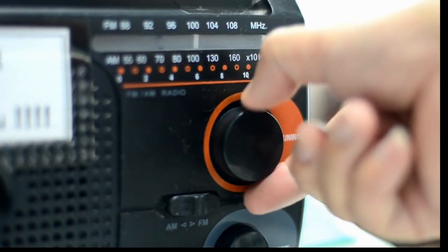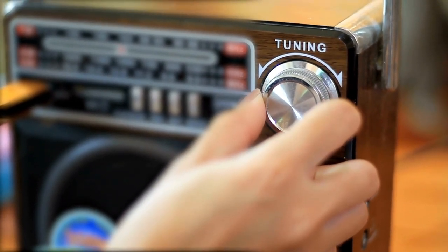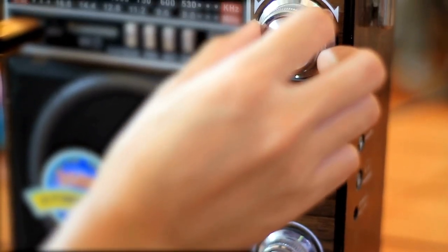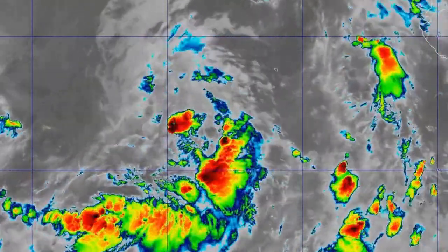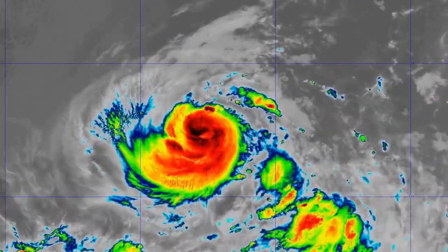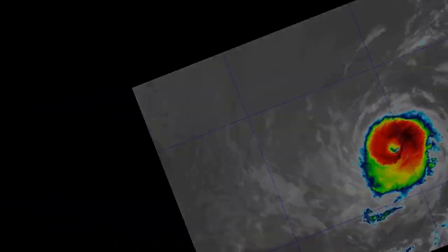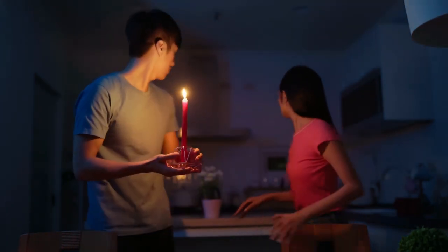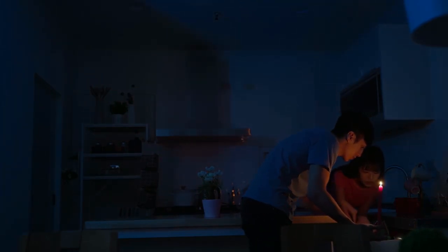In times of emergencies, staying informed can make the difference between staying safe or facing peril. Having a multi-powered radio is a fundamental way to maintain access to vital information when the power is out. Look for radios that run on batteries but also have solar capabilities and a hand crank option. These radios often come equipped with built-in lights and pre-programmed access to the National Weather Service, keeping you updated on the latest weather developments and emergency announcements. Imagine facing a power outage during a severe storm — with one of these radios, you have access to critical updates and a source of light. A multi-powered radio is a small investment that can prove invaluable when disaster strikes.